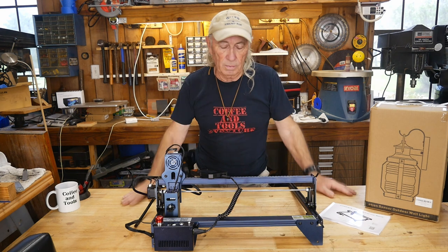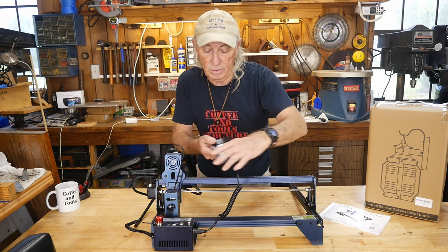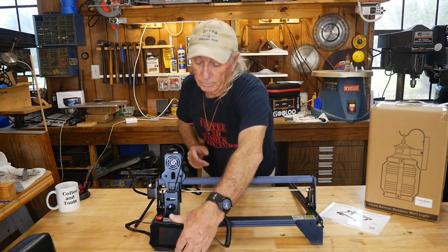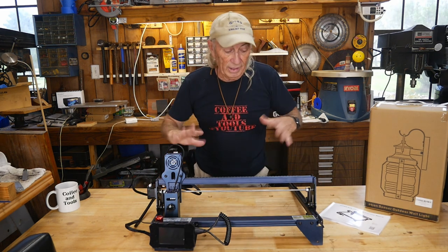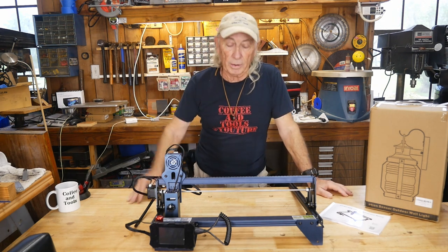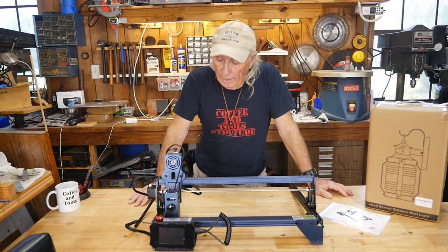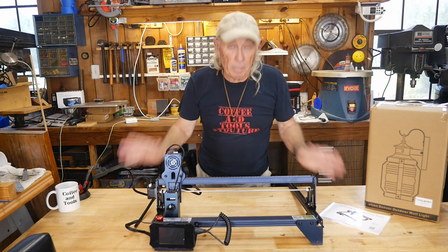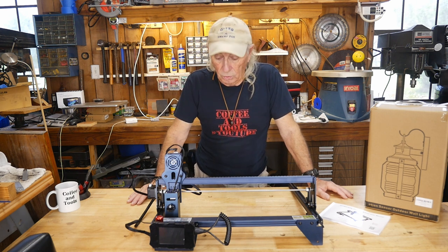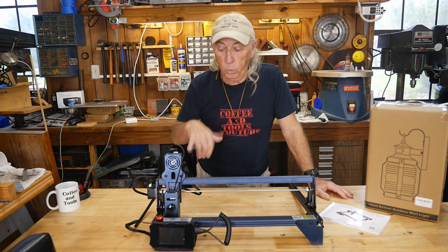This one comes with a nice little touchscreen control package that's magnetic, so it sticks on the front. I think I covered most of the basic features — you get one laser head which is a 5-watt that will engrave for you and does some really cool stuff. I'm going to take this apart today and get it back in the box so it can be ready for shipping next Thursday.